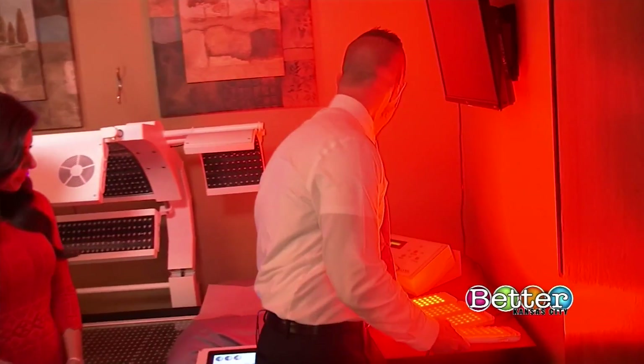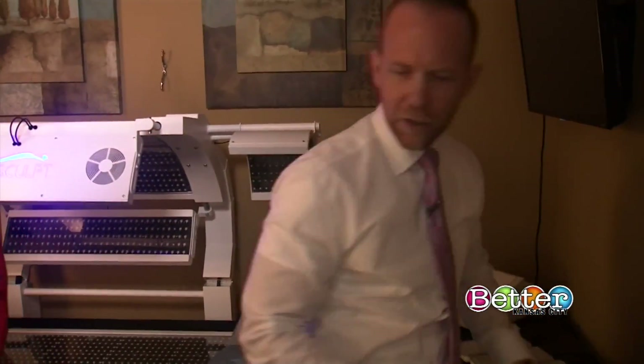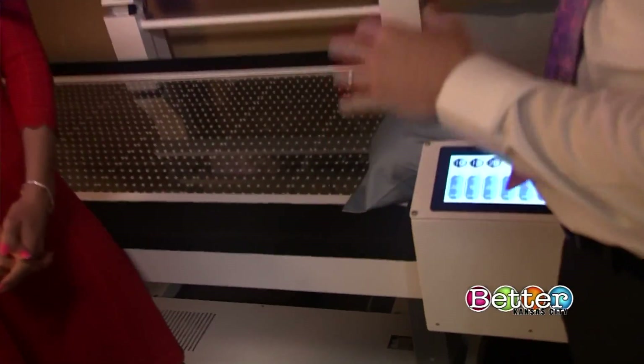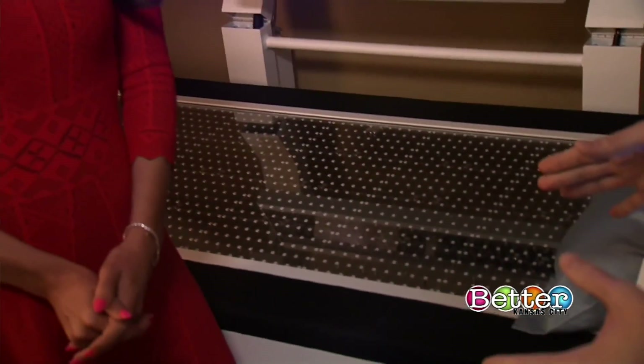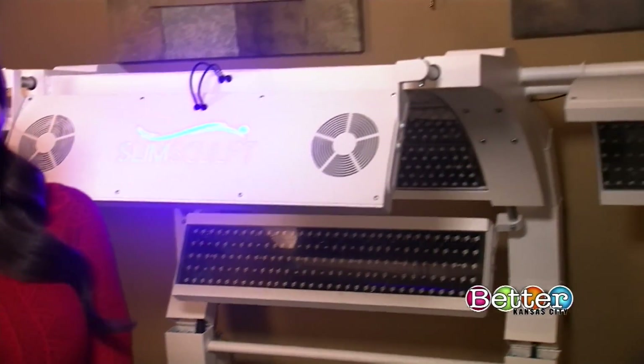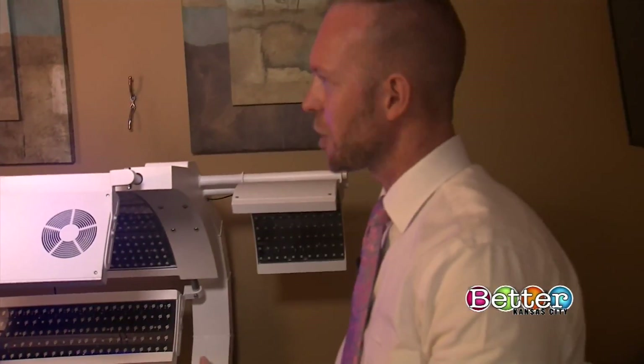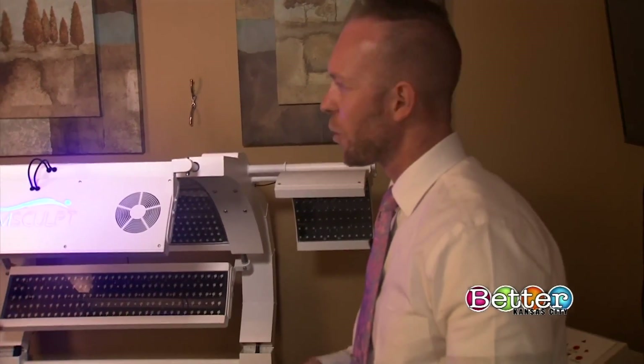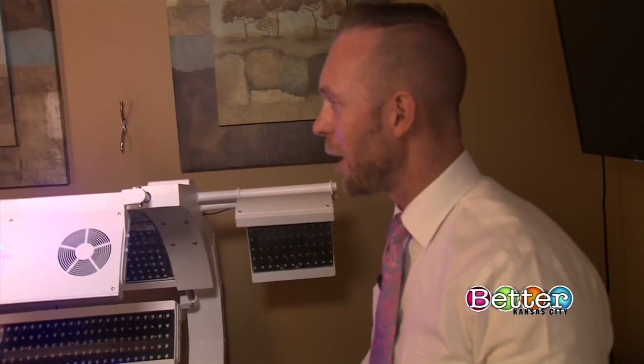The SlimSculpt Medical Bed is a little different — we can literally have a patient lay in this bed and treat the entire body in about seven minutes. Technically we typically do 20 minutes because we get cellulite reduction and stretch mark reduction, but within that 20 minutes they're going to see a good four to 14 inches total off of the entire body.